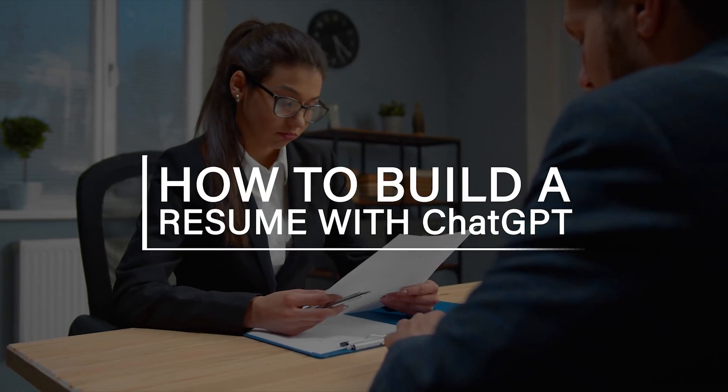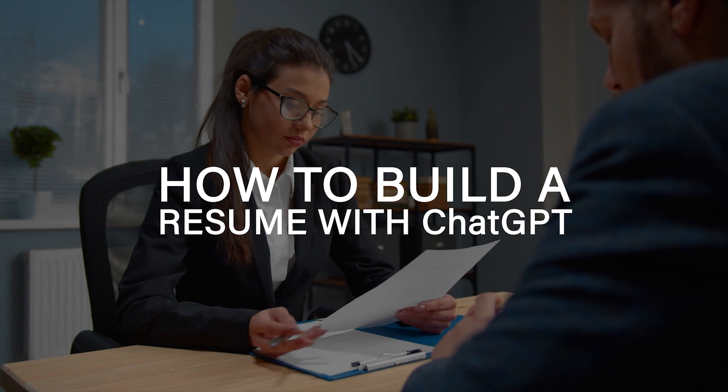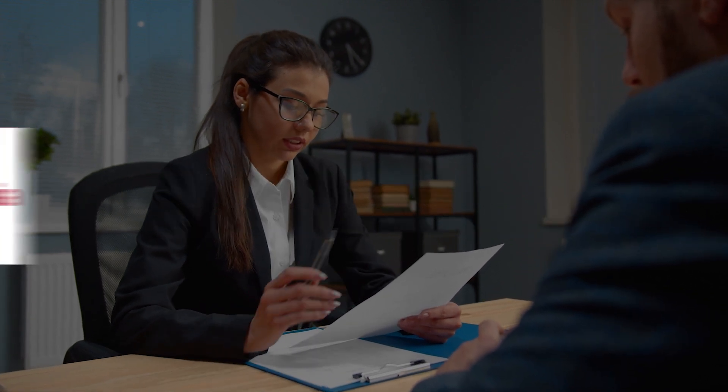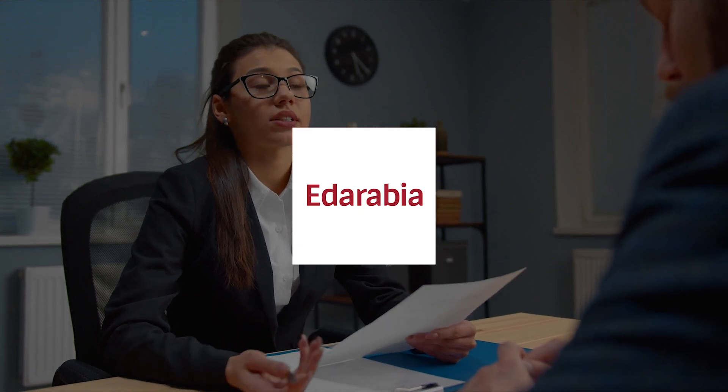In this guide, we're diving into the first segment of how to build a resume with ChatGPT. Whether you're a novice or an expert, these insights will elevate your resume building skills. Let's kick things off.